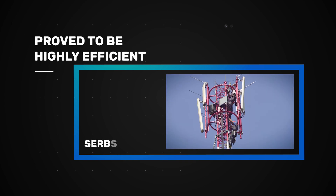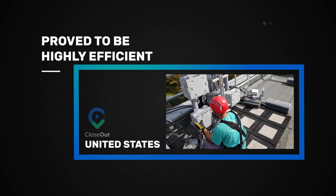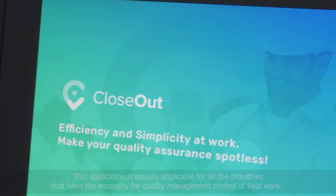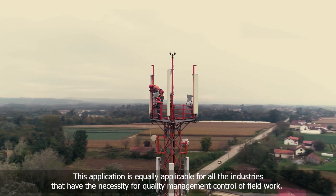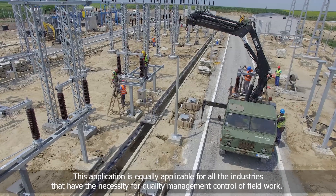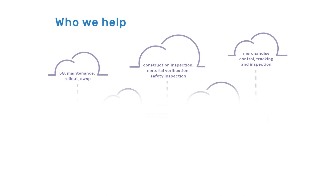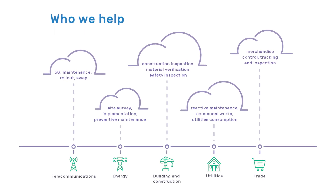Once everything is completed according to the defined workflow and their job is approved, techs can leave the site knowing that everything is done correctly. Closeout is proven to be highly efficient in telecommunications in Serbia, the United States, Germany, and Bosnia and Herzegovina. This application is equally applicable for all industries that have the necessity for quality management control of field work, such as the construction industry, energy industry, and utility industry.